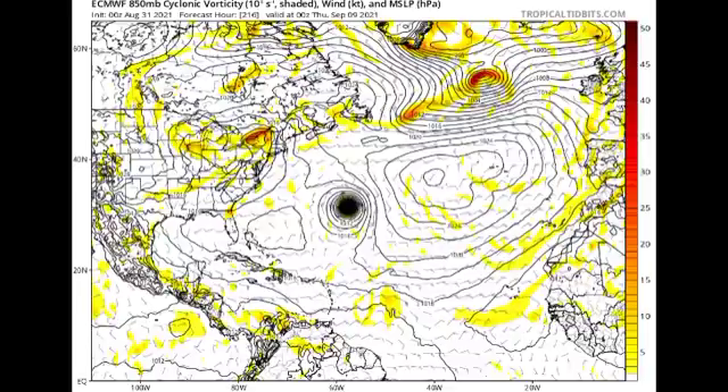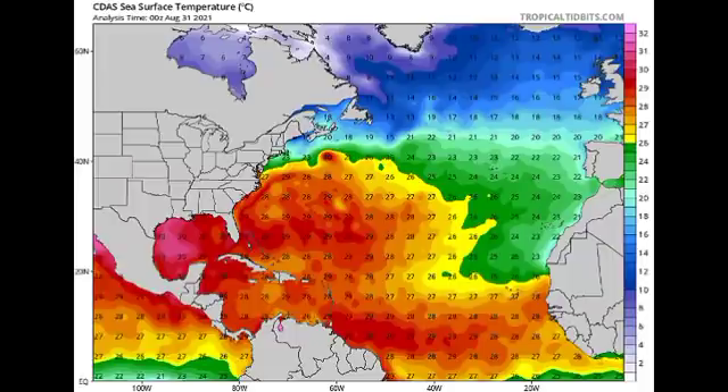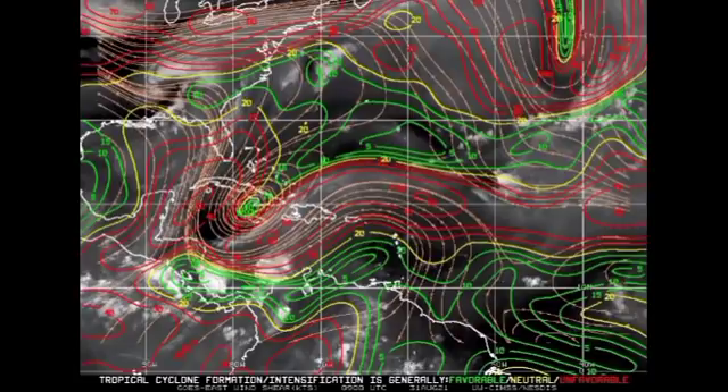Now let's take a look at conditions across the basin. Ocean temperatures are quite warm, especially in the Gulf of Mexico and across the main development region — those warm ocean waters are going to be aiding in the development of 90L. In terms of wind shear, green indicates favorable conditions, yellow is neutral, and red is unfavorable. We have some unfavorable shear across most of the Caribbean, but favorable shear extending across portions of the main development region. We'll have to wait and see what's going to happen with 90L, but one thing for sure is that it will become a tropical storm.